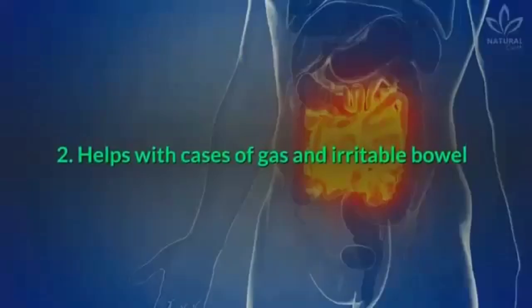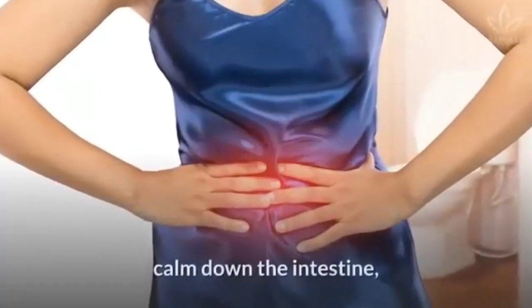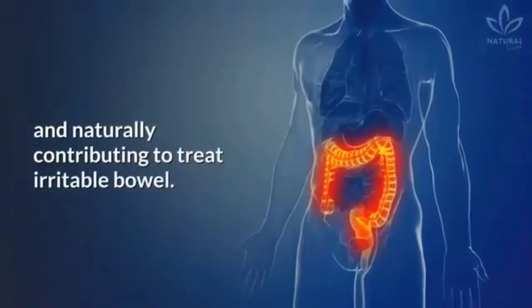Peppermint can also be used to calm down the intestine, thus helping reduce gas production and naturally contributing to treat irritable bowel syndrome.